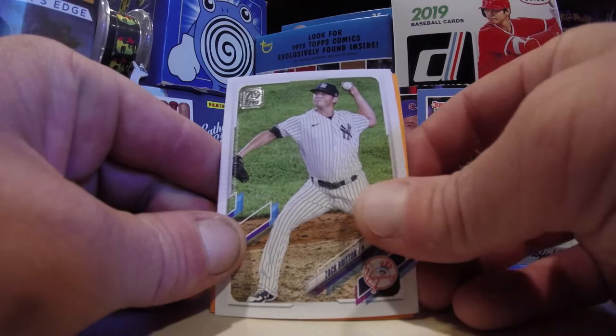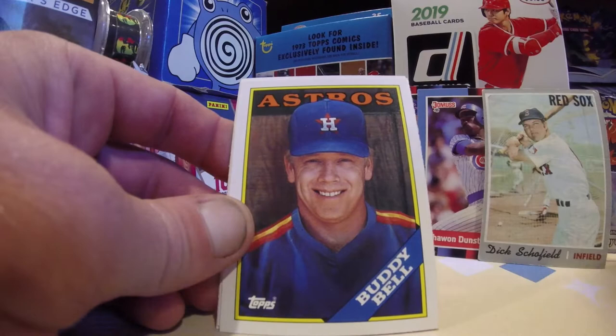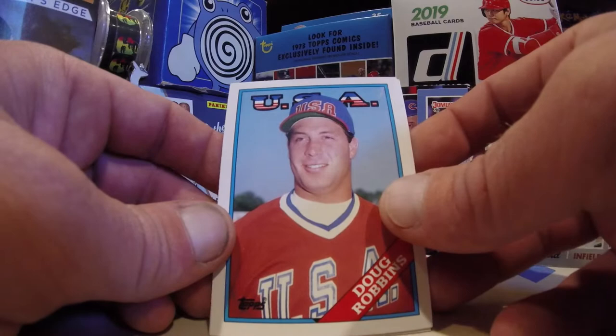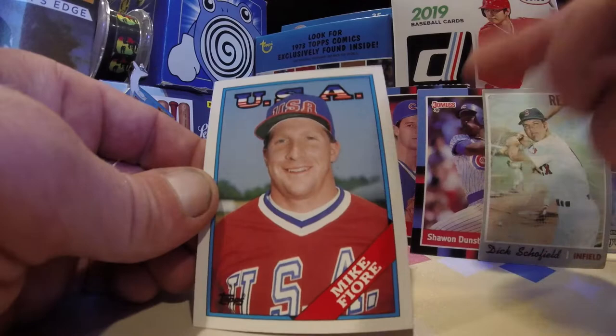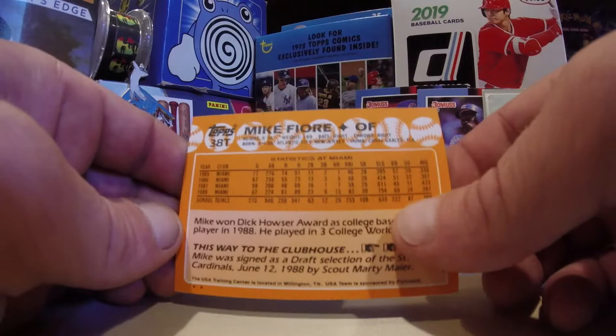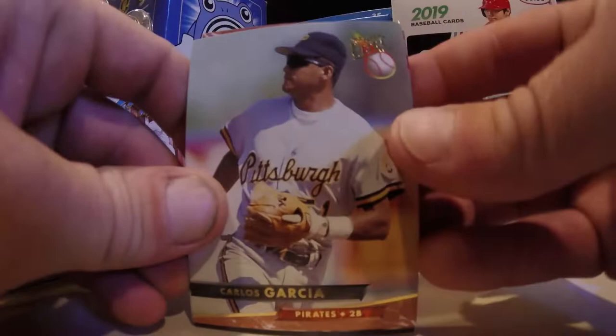Zach Britton for the Yankees — cool pitcher there. Getting these straightened out and ripping right through them so we can get to our pack. Brian Harvey. Buddy, Bill, Doug Robbins USA card — pretty cool, would have been a lot cooler if it was like a McGwire rookie or something. Dan Petrie. Mike Fiore — I thought that was going to be the Big Mac after I said that. That's what the back of those Topps cards look like.